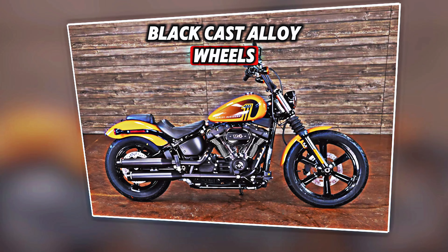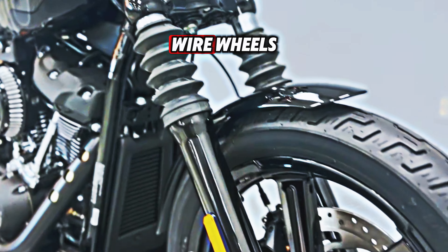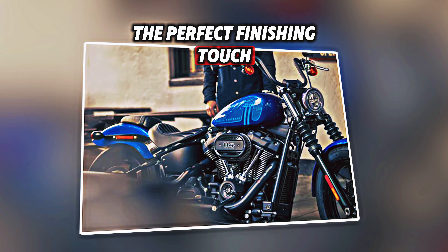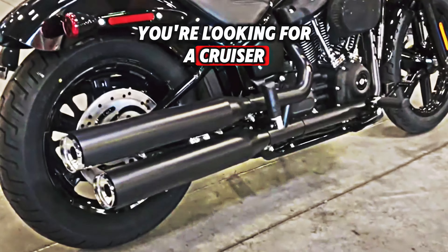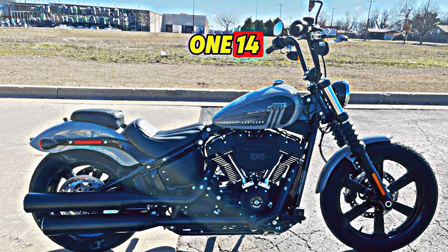The gloss black cast alloy wheels are another highlight — their replacement of the 2022 model's wire wheels gives that additional bold touch, making them the perfect finishing touch. A shotgun exhaust system and a high-flow air cleaner are features of the formidable Milwaukee 8 114 engine, which produces 115 newton-meters of torque. If you're looking for a cruiser that combines speed, power, and personalization, look no further than the Street Bob 114.